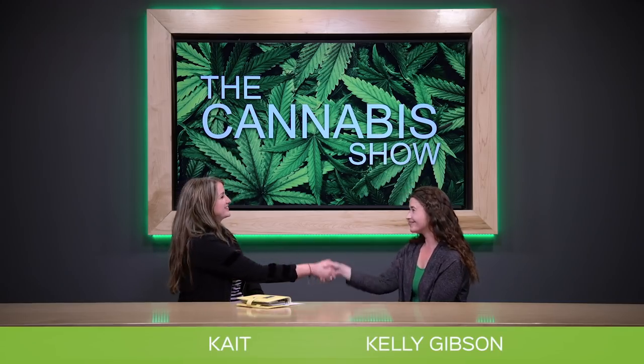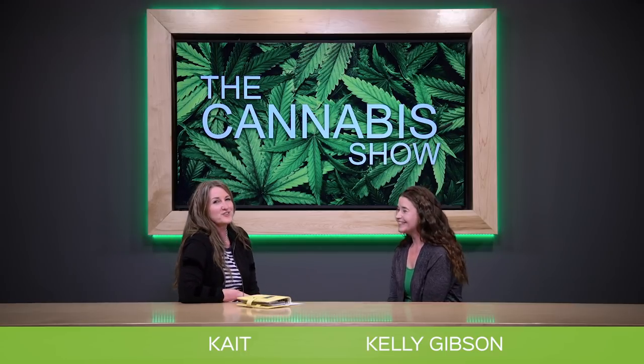My best advice to everyone is to start going to the expos. Volunteer at the expos. There's always networking events happening in Calgary — three or four this month even. Get involved, go to those niches, find out what's going on. Figure out where you want to be in the industry and just go for it. Thank you so much, Kelly Gibson.